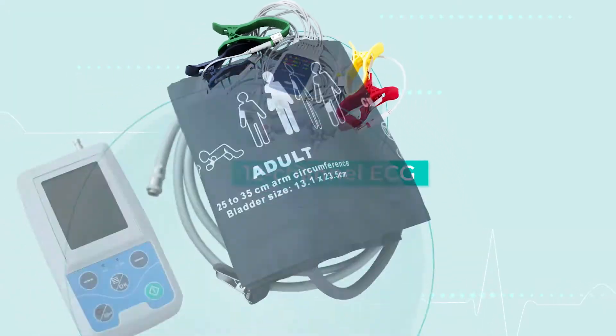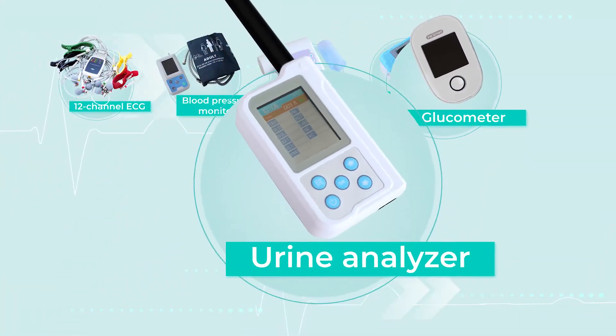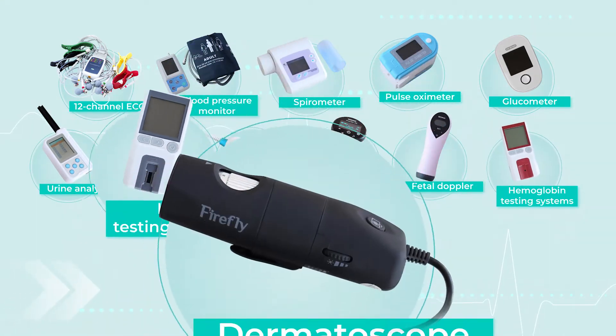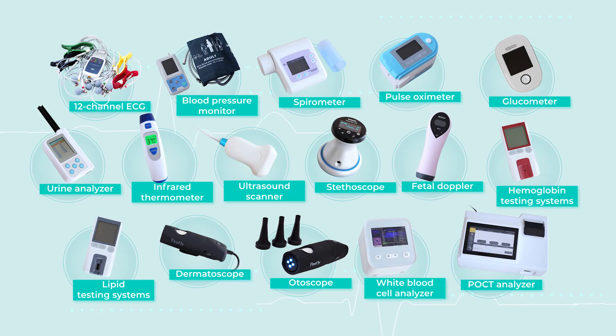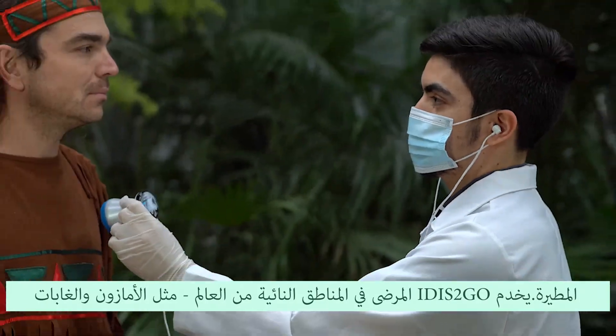12-channel ECG, blood pressure monitor, spirometer, pulse oximeter, glucometer, urine analyzer, infrared thermometer, ultrasound scanner, stethoscope, fetal doppler, hemoglobin and lipid testing systems, dermatoscope and otoscope, white blood cell analyzer, POCT analyzer, and others.